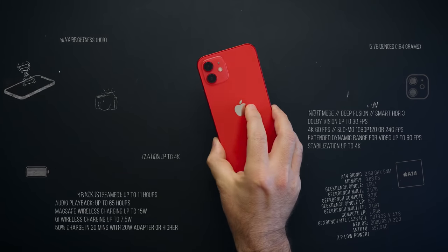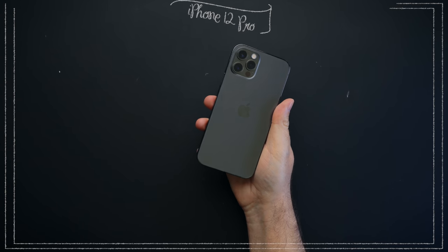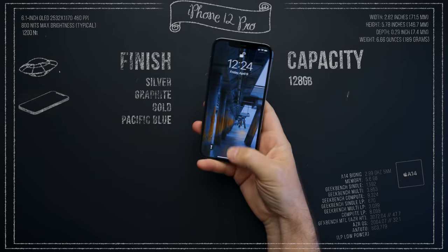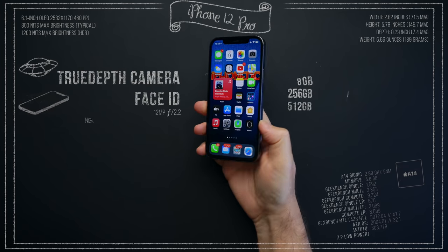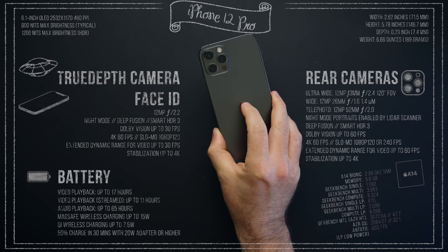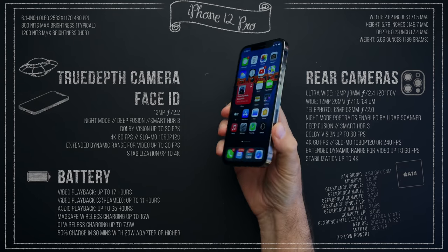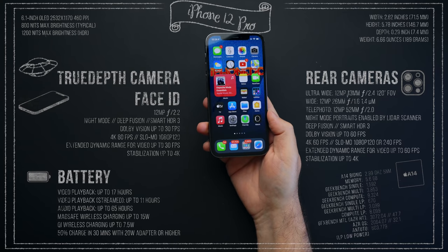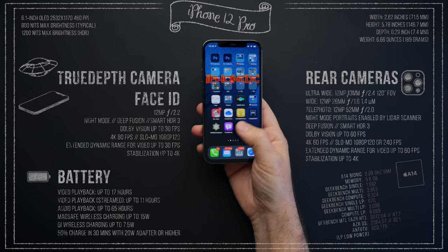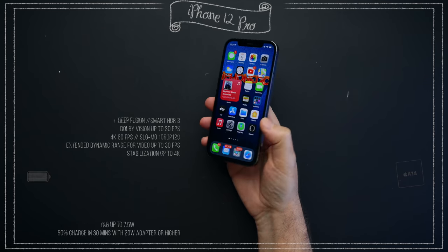But if you want more from your device, you should go for iPhone 12 Pro, which is made from stainless steel, has a brighter 6.1-inch screen, a 52mm telelens, and a LiDAR sensor that takes this phone above and beyond. It takes night mode portraits, Apple Pro RAW photos, up to 4K 60 frames per second, and 10-bit Dolby Vision video for video lovers.